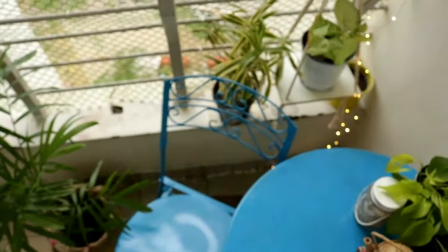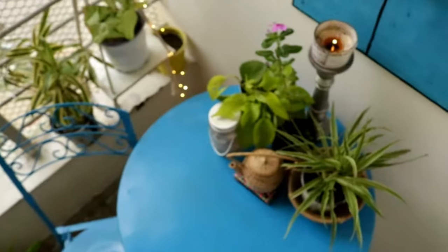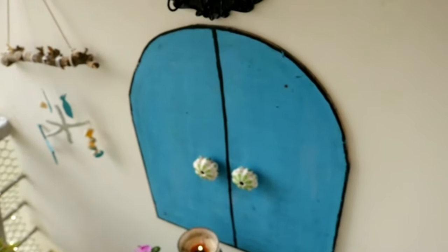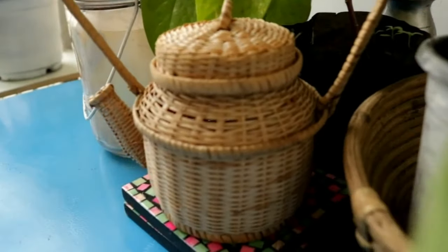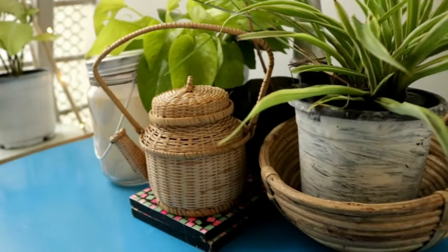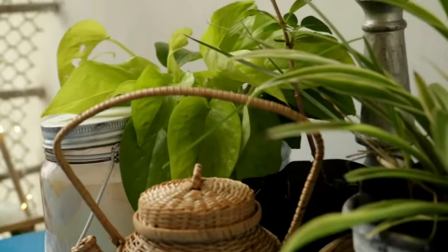I've also added some old books to give a cozy, comfy look to my balcony. I have a ceiling so I don't have to worry about the condition of the books, but it's up to you. I'm a chai lover, so it was obvious I had to have something related to chai in this corner. I added this little cane kettle which I got from a trip to Meghalaya, and I absolutely love it.